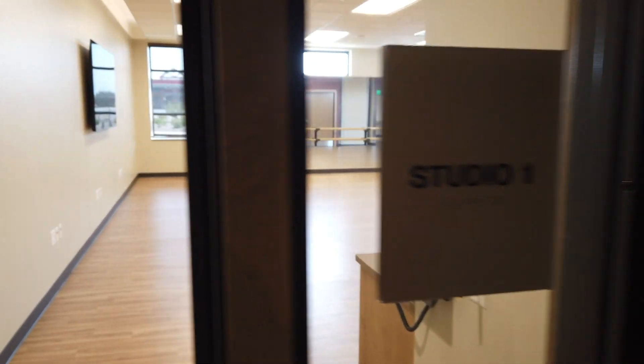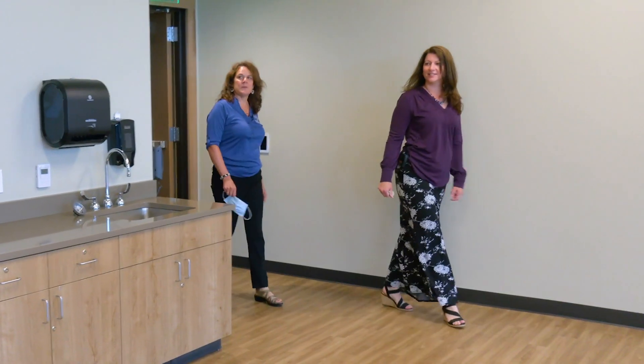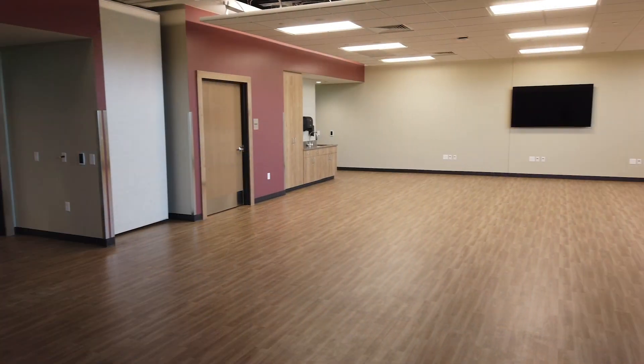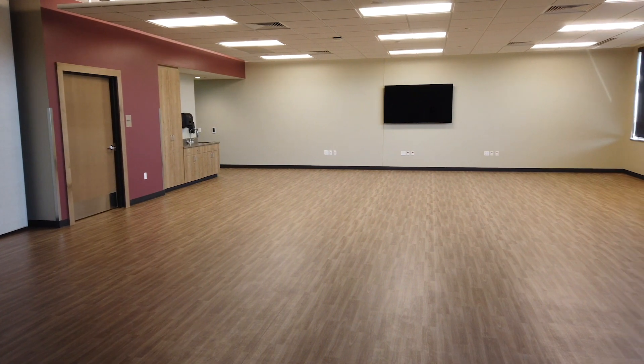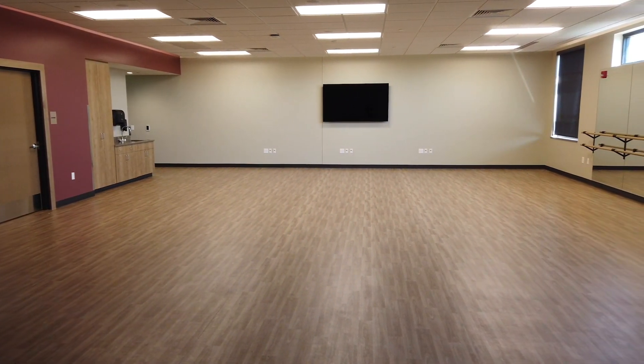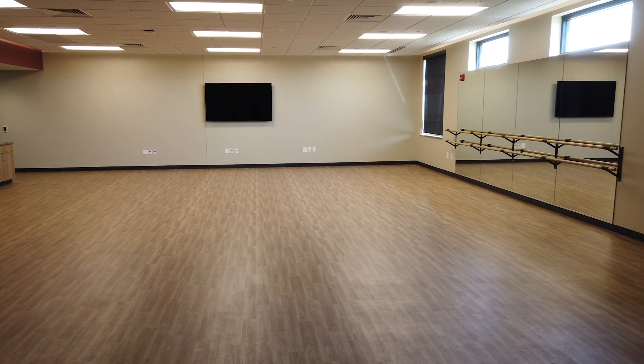This is an incredible dance studio. This room is really nice — we can keep it open as one full space or divide it into two rooms. All of our Silver Sneakers classes will be here, along with tai chi, yoga, and line dance. It'll be busy!